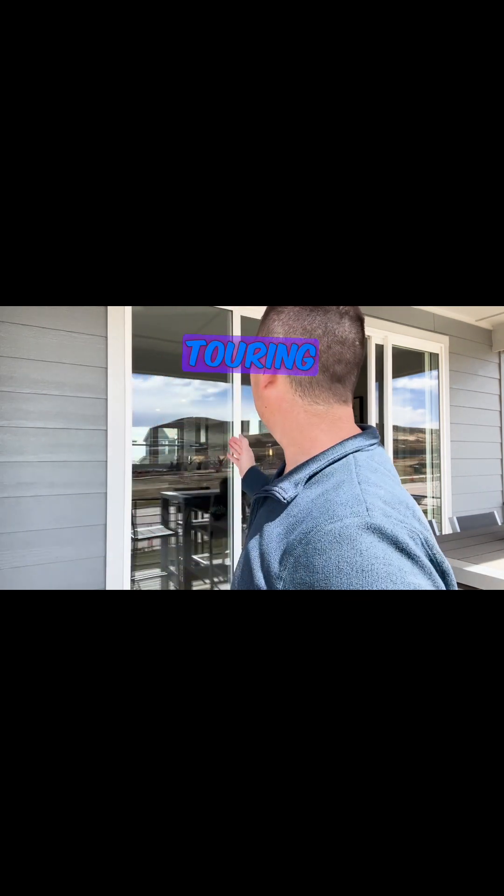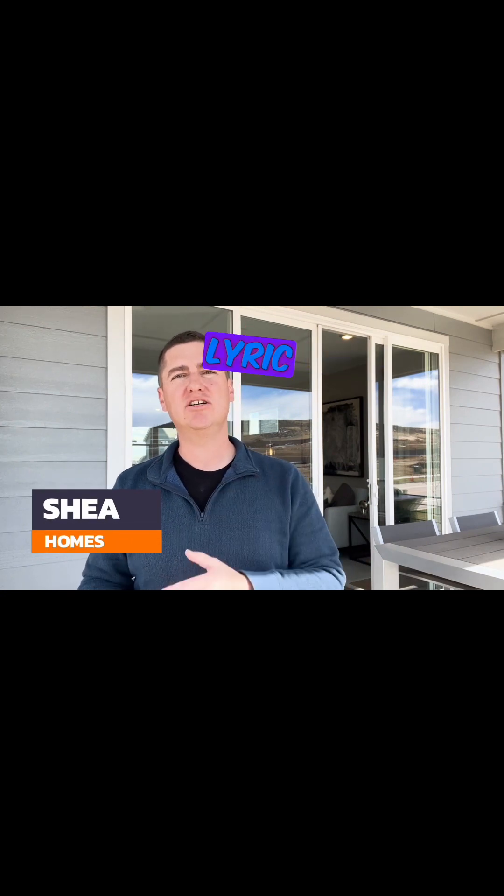Today this is one you do not want to miss. Watch till the end — this is a really cool video. We are going to be touring a brand new set of model homes from Shea Homes here at Lyric at Ridgeway. This is a super cool neighborhood and let me show you why.